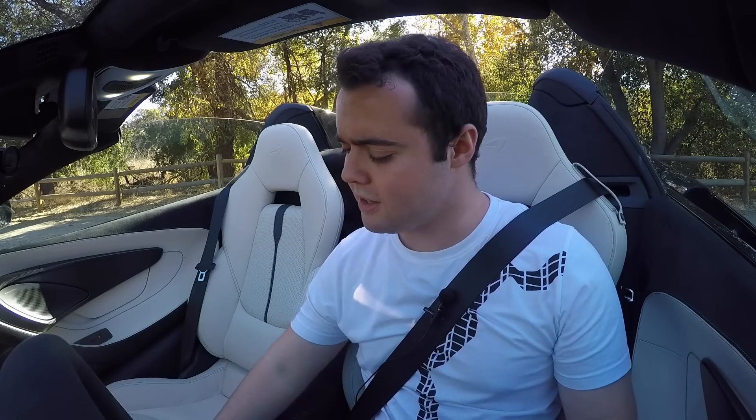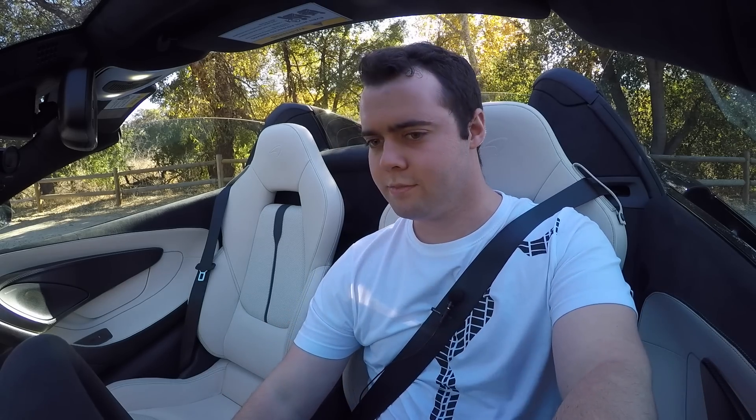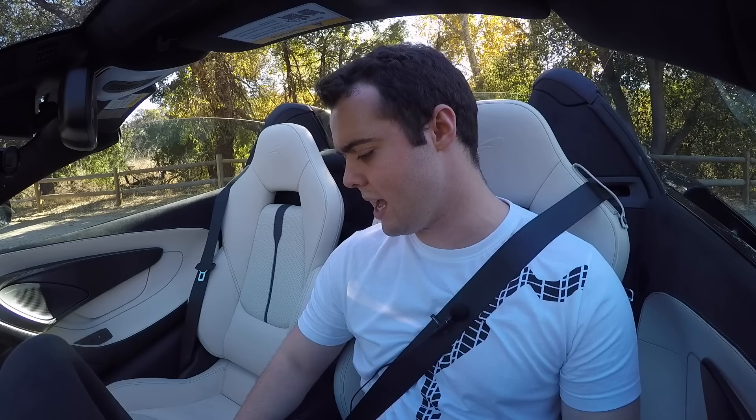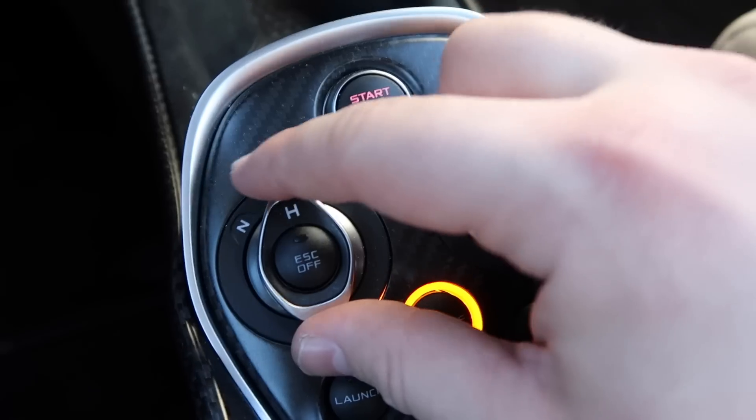Let's go ahead and fire this thing up now that we have the top down. I've been having a blast with the 570s. To activate the individual toggles for the handling and powertrain, you have to click the active button located in the center of the two. We're going to switch it into track and track. Pull the right paddle to put it in first gear — the parking brake automatically disengages. The turning radius in this car is fantastic compared to its competitors, also because it's rear-wheel drive.